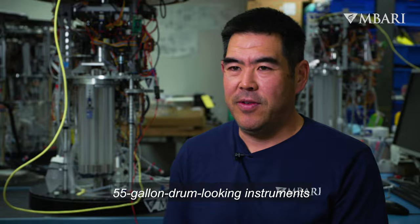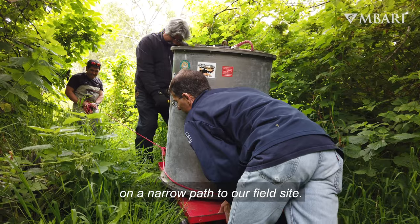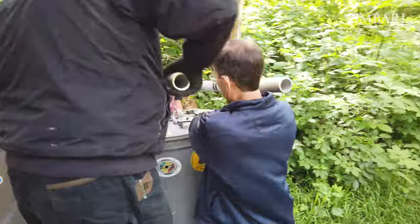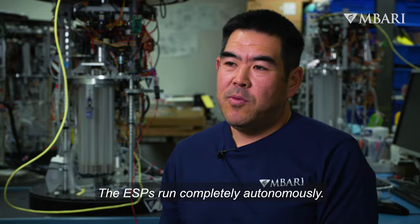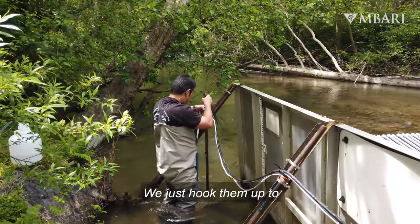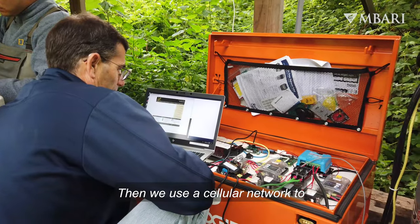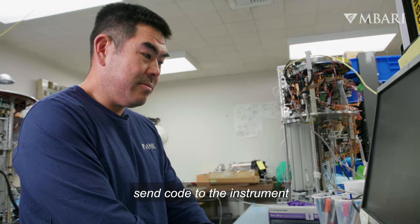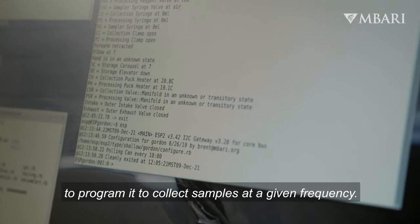We had to carry these 55-gallon drum-looking instruments on a narrow path to our field site. The ESPs run completely autonomously — we just hook them up to the sampling water system, then use a cellular network to send code to the instrument to program it to collect samples at a given frequency.